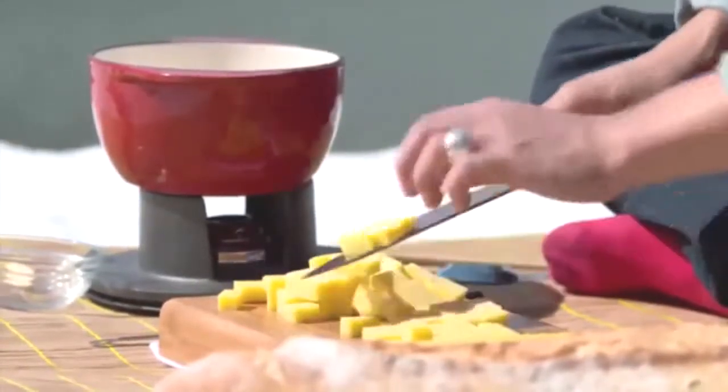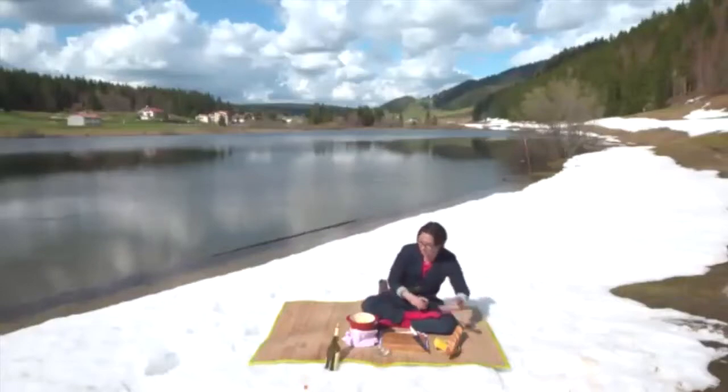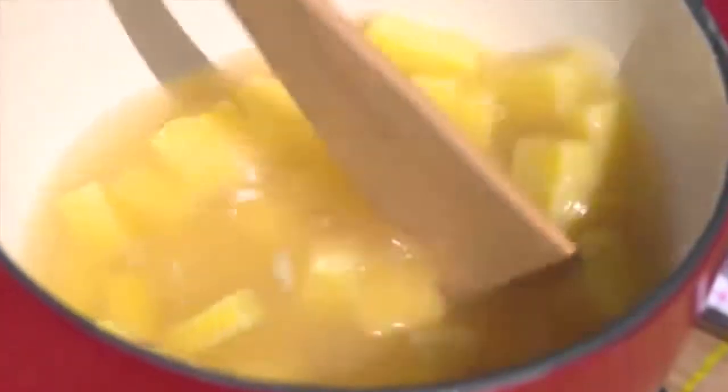I'm going to chop that into small cubes, put the cheese into the wine, and just slowly, slowly stir, melting the cheese down. And of course, when you're stirring and melting cheese slowly, you have to stir in the pattern of a number eight.